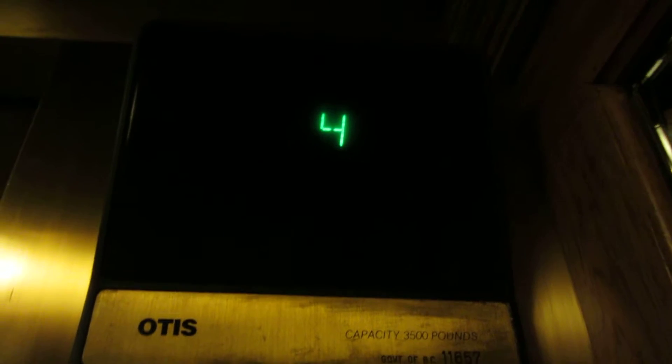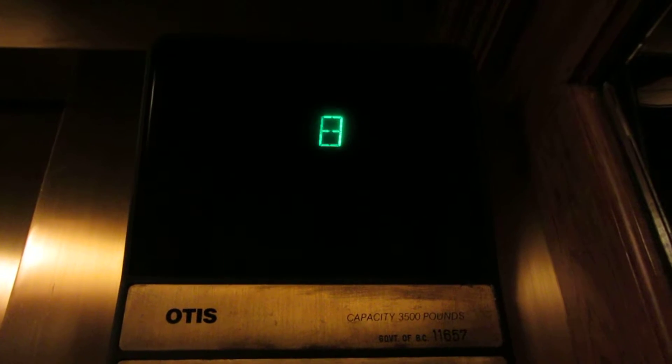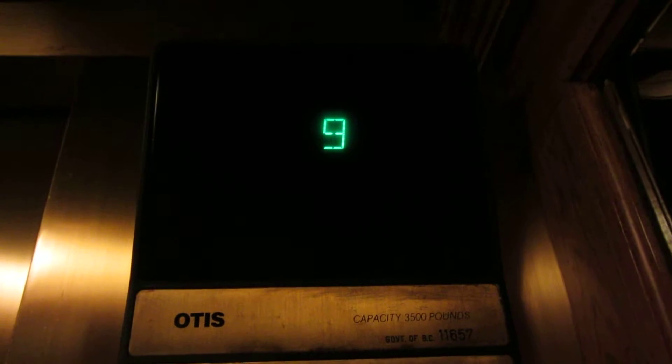Let's go up to 10. Door close button works. Here we are at 10. Classic Otis leveling. Very nice elevator. We'll take it out at 3. It's a bit dark in here so we'll get some light. It's a very nice cab.